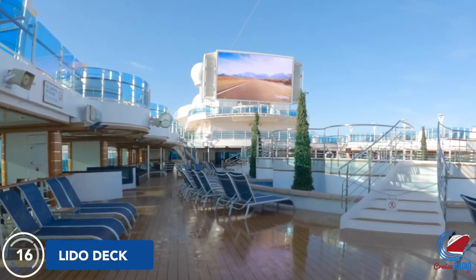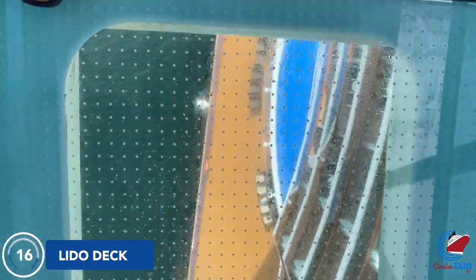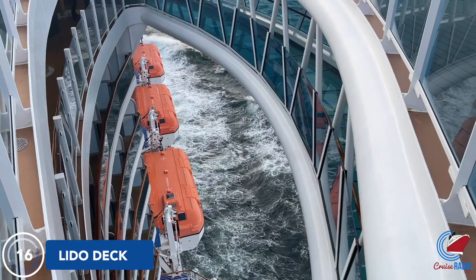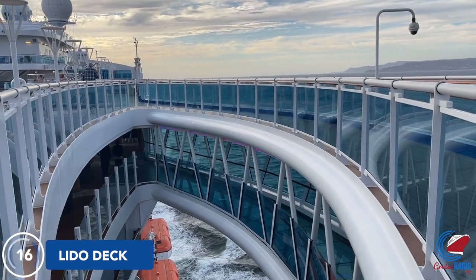If you're looking for stunning views and have the nerve for it, they have the SeaWalk area on the port and starboard side of the ship. This goes out 28 feet over the side of the ship and 128 feet above sea level, so the floor is basically translucent — you're literally walking over the ocean. It's a pretty cool experience, and there's a bar to one side of the SeaWalk as well.